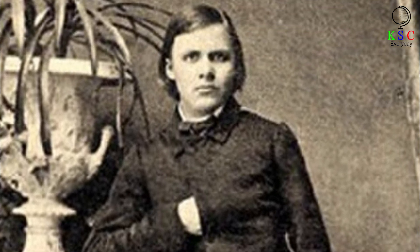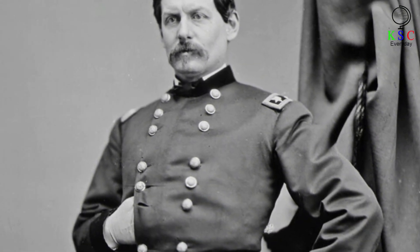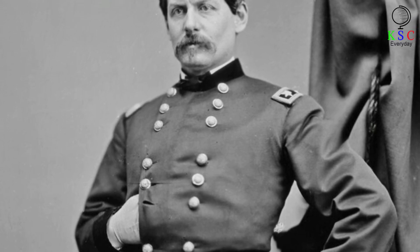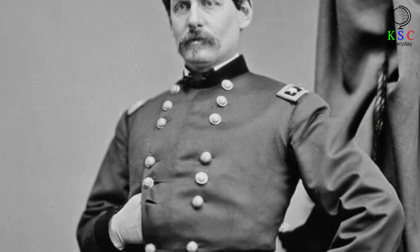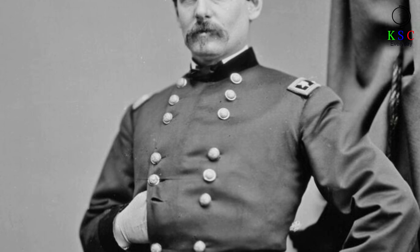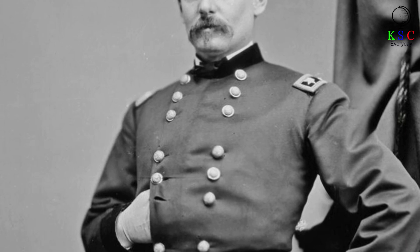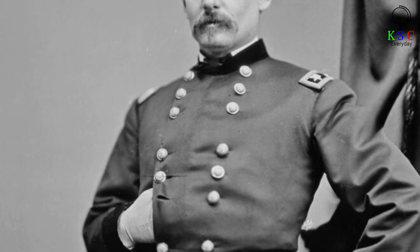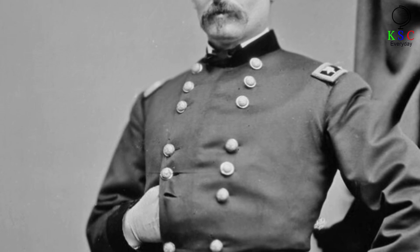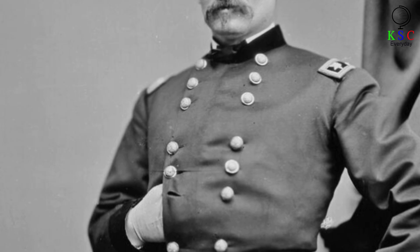Throughout the 19th century, a number of famous men adopted the stance while posing for their portrait photographs. Among them were some prominent American politicians, including Civil War General George B. McClellan and Franklin Pierce, the 14th U.S. President. Clearly, the gesture was still being associated with powerful men centuries after its emergence in ancient Greece.